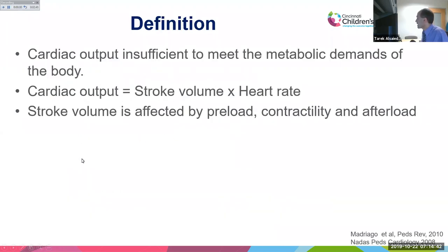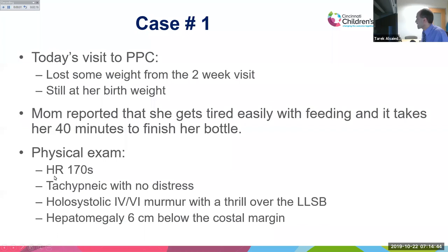Physical exam showed a heart rate of 170 — tachycardia even while sleeping. She was tachypneic but not in distress, appearing happy. She has a holosystolic 4/6 murmur with a thrill over the left lower sternal border, and hepatomegaly with her liver palpable six centimeters below the costal margin.